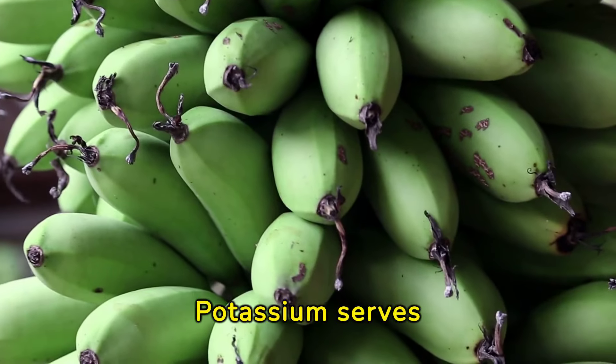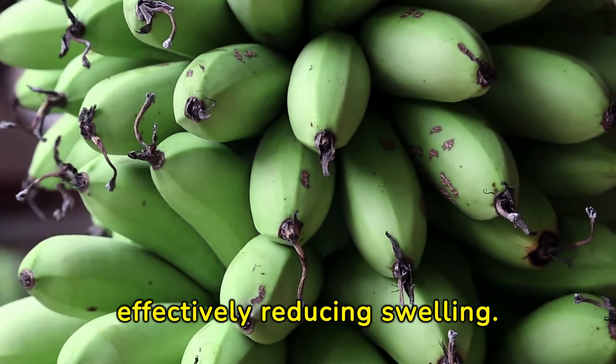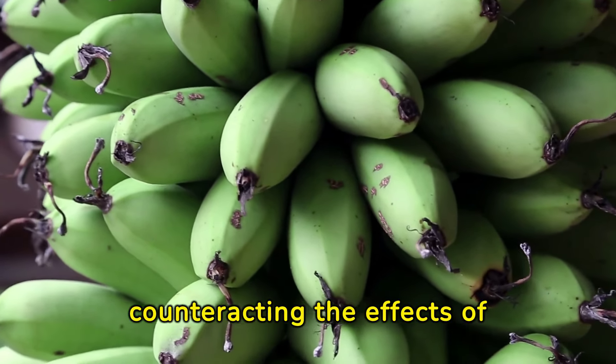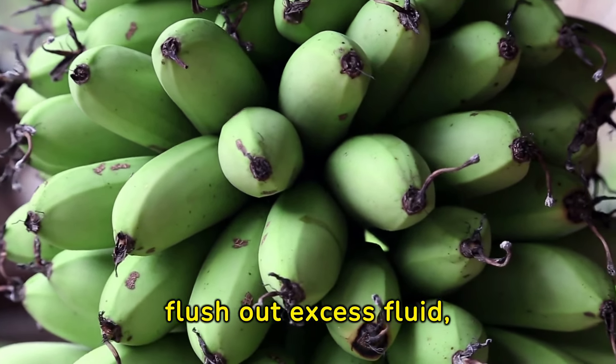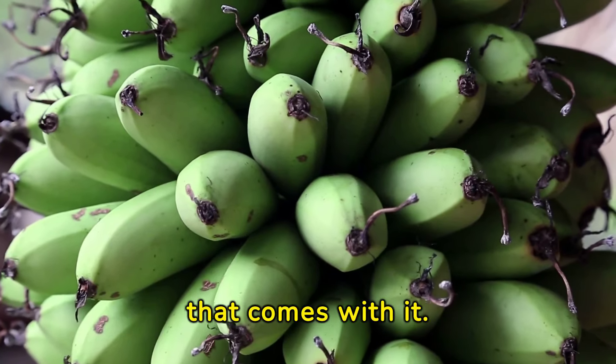Potassium serves as a key element in balancing fluid levels within the body, effectively reducing swelling. By counteracting the effects of sodium, a common contributor to water retention, potassium helps to flush out excess fluid, thereby alleviating swelling and the discomfort that comes with it.